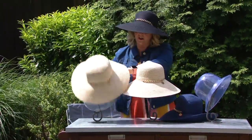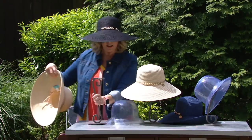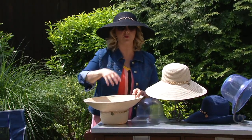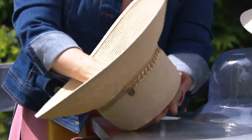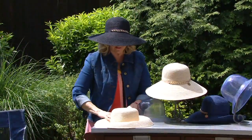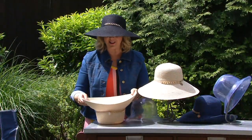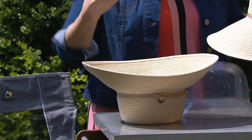Ann told me something I just fell in love with - you can pack these hats for travel. Put the hat down, fill the crown with your lingerie, socks, underwear, pajamas, a swimsuit - whatever - then hold it and turn it over and put it in your suitcase just like that. Then pack all your other clothes around it. That's how you can pack your hats to get wherever you're going.